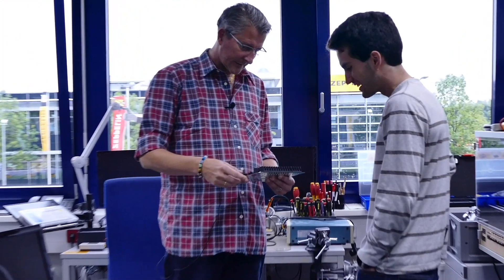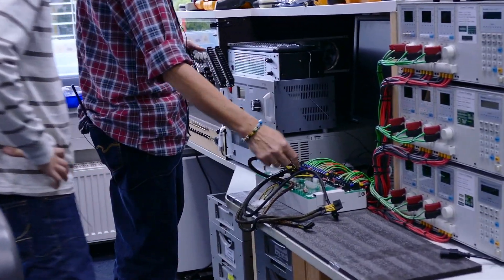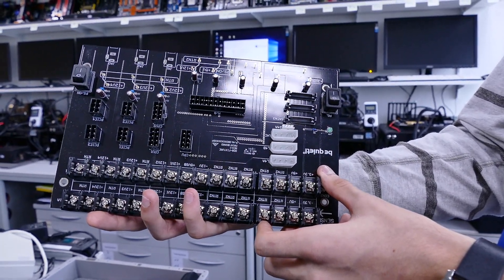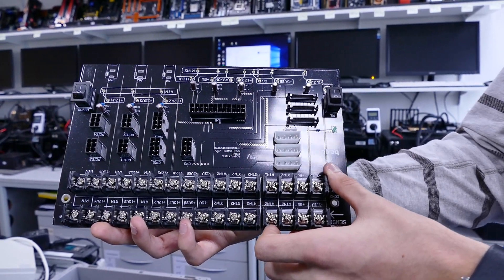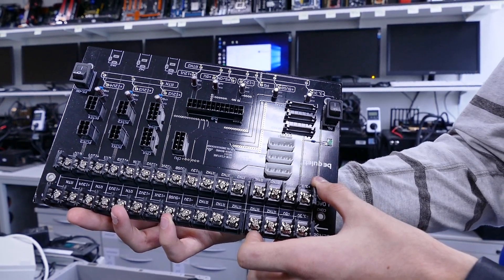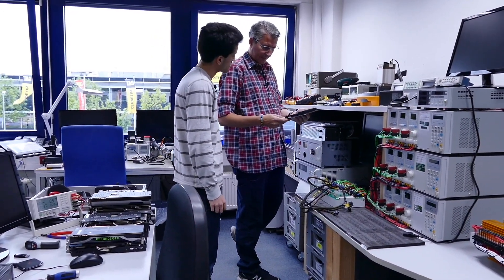The custom board was built together with a supplier to make connections easier. The standard Chroma setup requires adapters because it doesn't have enough connectors. The custom board directly supports the 24-pin, P8, CPU1, CPU2, and four VGA card connectors, plus SATA and Molex. It also uses golden connectors so ripple noise can be directly measured with an oscilloscope.